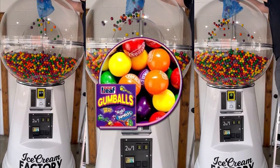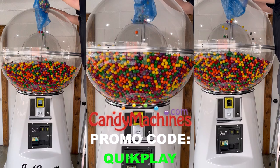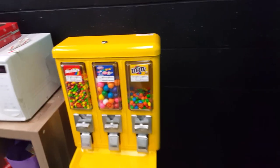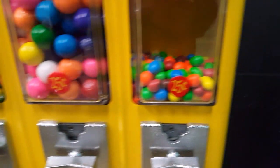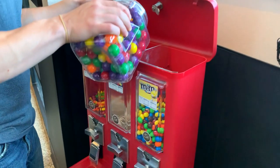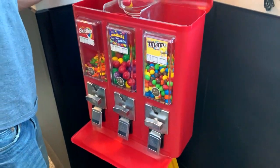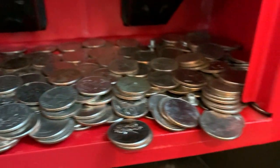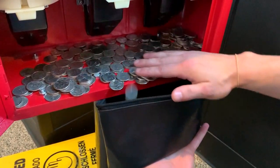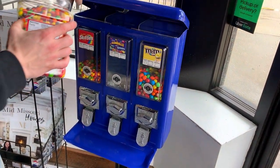We use Nerds candy-filled gumballs in all of our bulk vending machines, which you can find on candymachines.com along with a wide variety of affordable specialty gumballs. When we first started our bulk vending machine business, we too used double bubble gumballs from our local Sam's Club. Within six months we transitioned all of our candy machines to Nerds gumballs, and our gumball sales increased by nearly five times in all of the machines we switched over. We've never looked back. Trust me when I say that specialty gumballs will always sell better than regular double bubble gumballs.